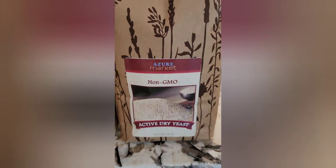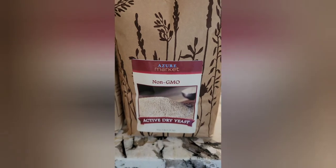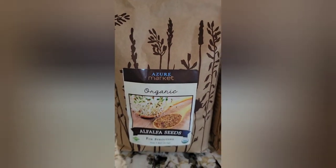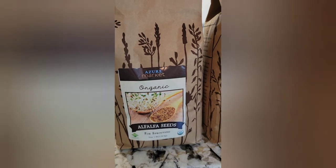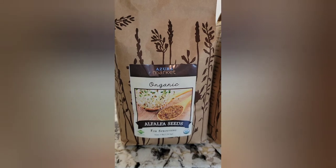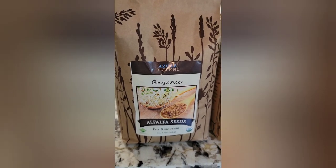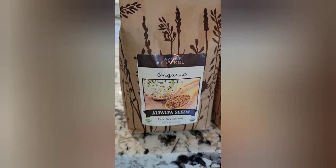I also picked up a five-pound bag of non-GMO active dry yeast. Not all of our bread products require yeast, but there are a few that do. And then I also got a five-pound bag of organic alfalfa seeds for sprouting. If you haven't already watched our video on sprouting seeds, it's super nutritious for your family and really easy to do — check out one of my previous videos on how to make sprouts for your family.